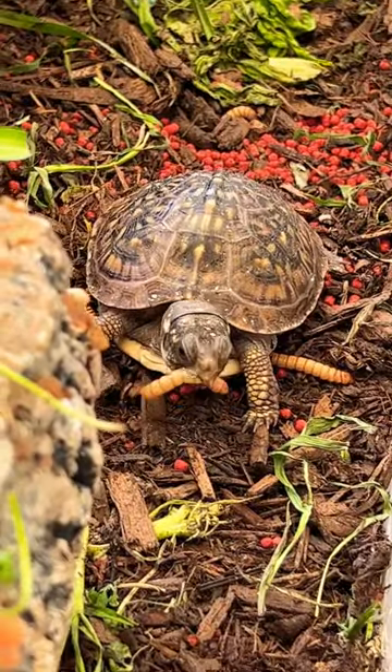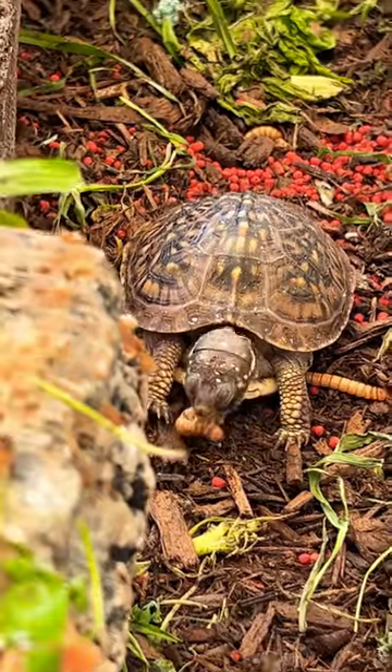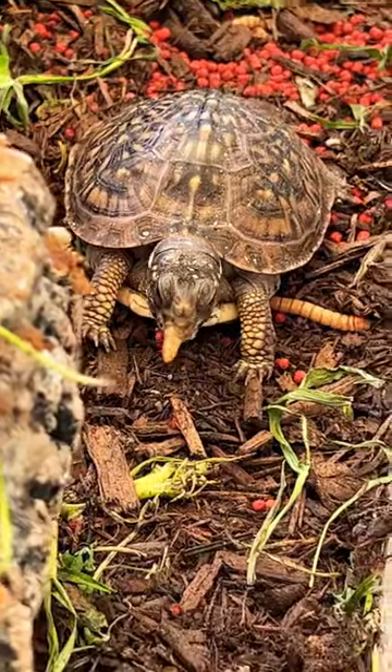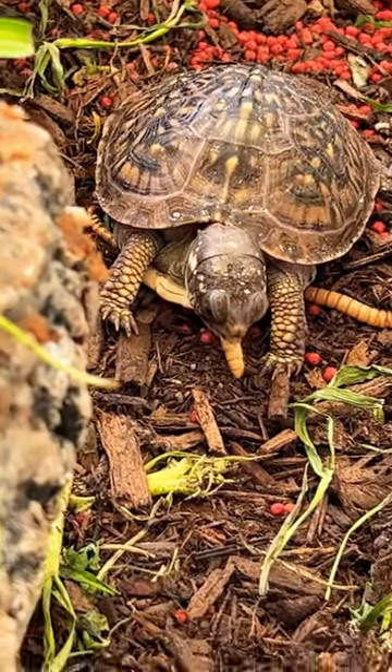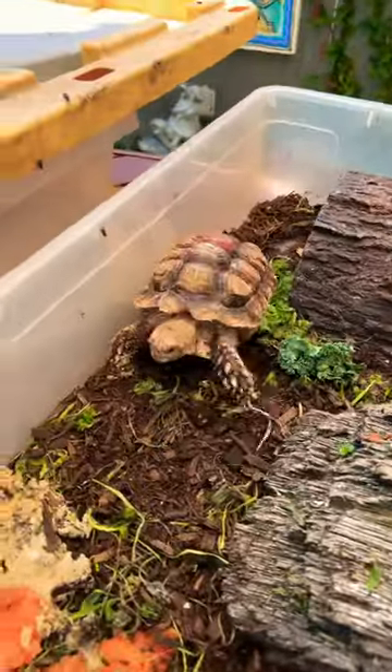Check it out everybody — who is that beautiful looking little guy? You know who it is, it's Baby Green, the box turtle! Mealworms is his favorite thing. He is growing so big so fast.